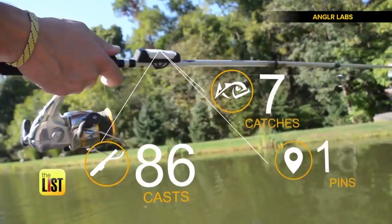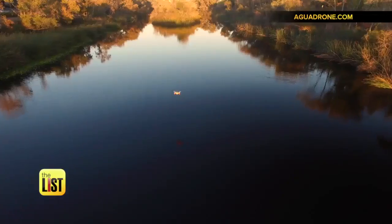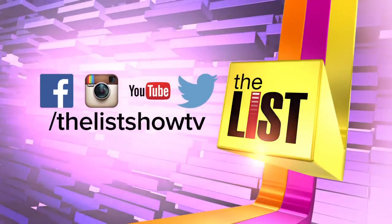For all the info on these products, head on over to TheListTV.com — taking the bait on fishing gadgets on our tech list.